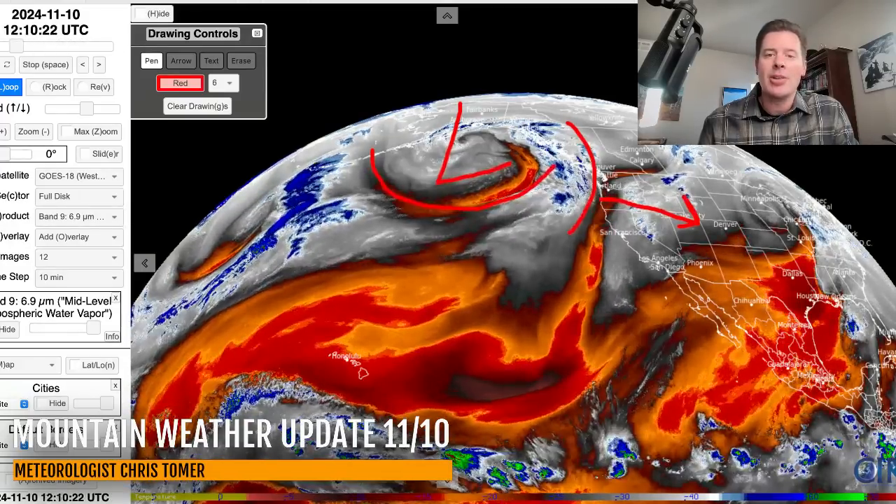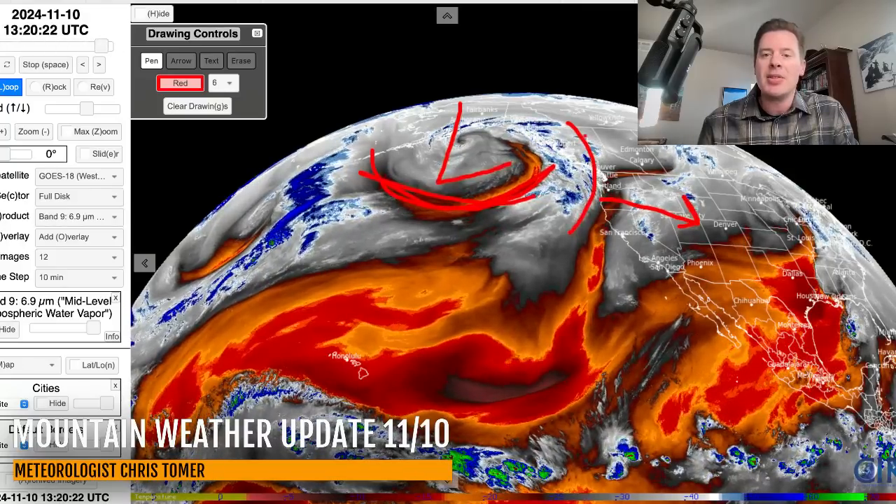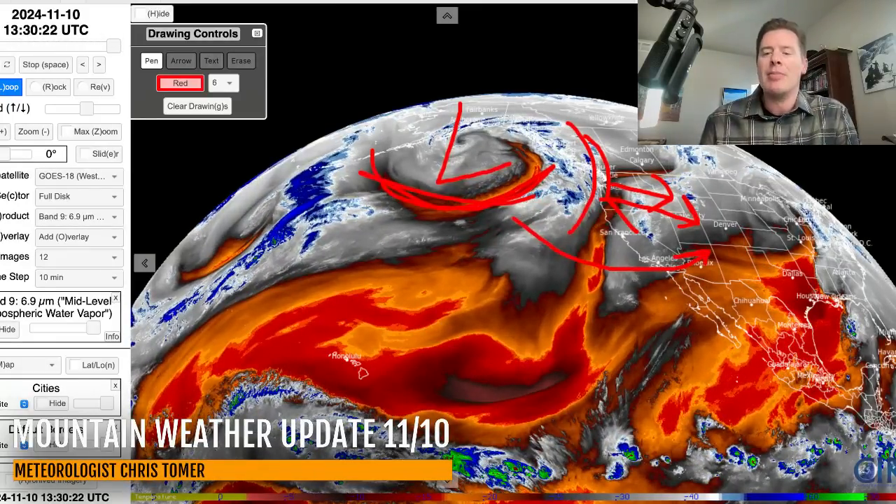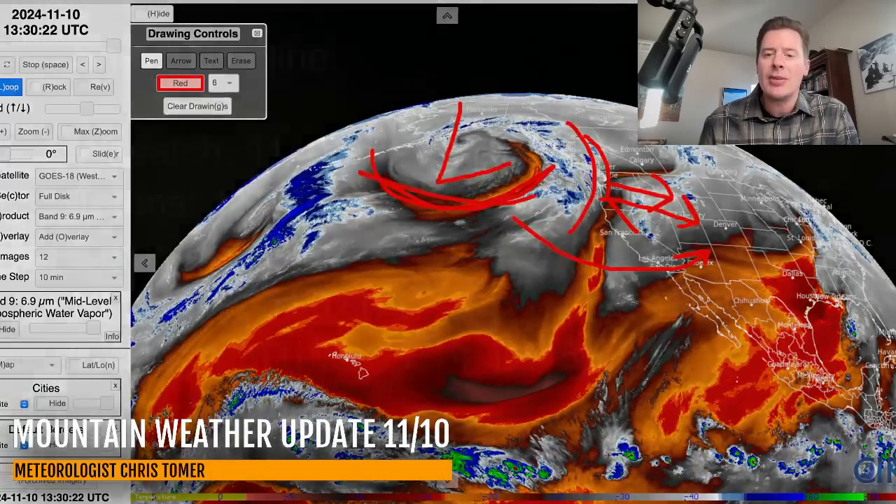But this main storm system right here, with a lot of jet stream support, will eventually move into BC and the Pacific Northwest and even brush parts of the Sierra as it begins to make its move into the Intermountain. Yesterday afternoon it looked like we might send some energy down into the southern tier — it's looking a little bit less likely today. We'll look at all that in this forecast update. Here are the key dates for snowfall.